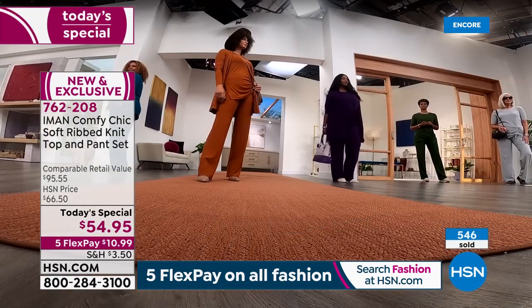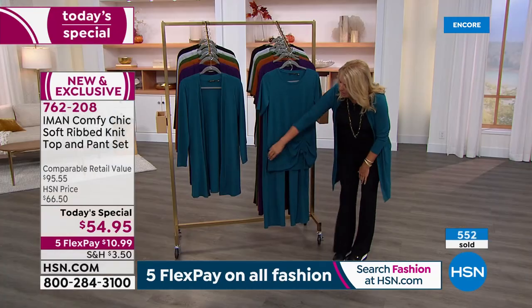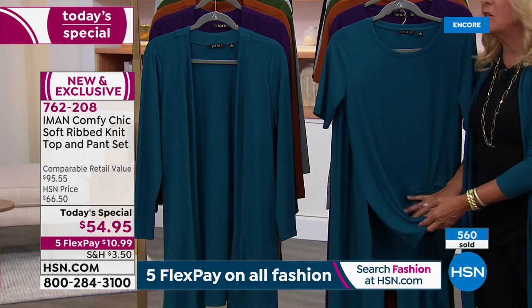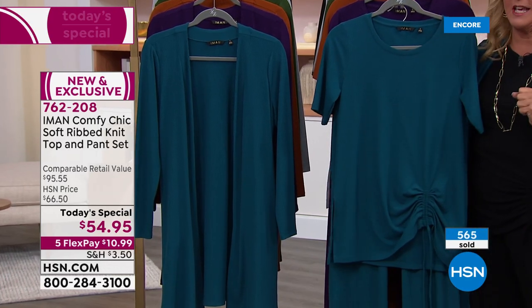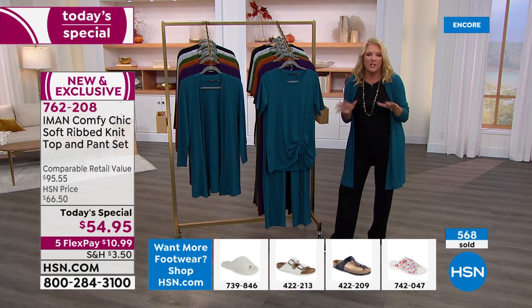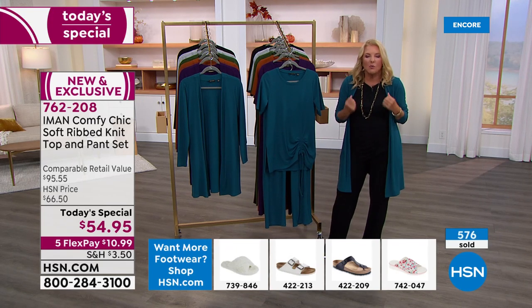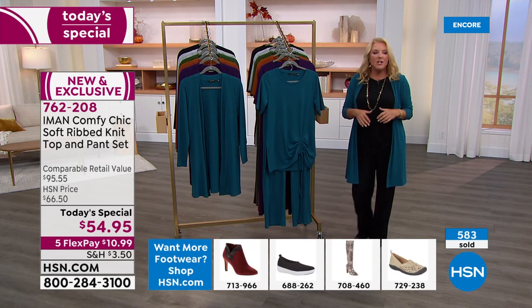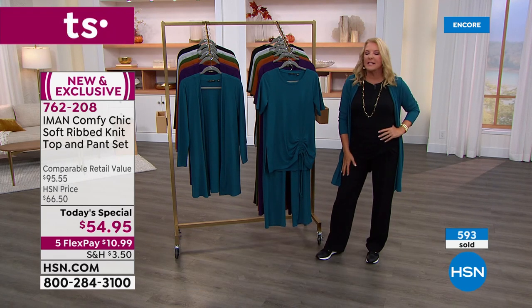The ruching is totally adjustable — not permanent. If you want to wear it all the way down, completely straight, you can. Iman also put in a slit on the side. You could curl up on your couch — it is so soft, it feels instantly great on your skin. You know that old t-shirt you've had for a hundred years that's so soft and perfect? This entire outfit is that feeling — but you can wear it at the nicest restaurant.